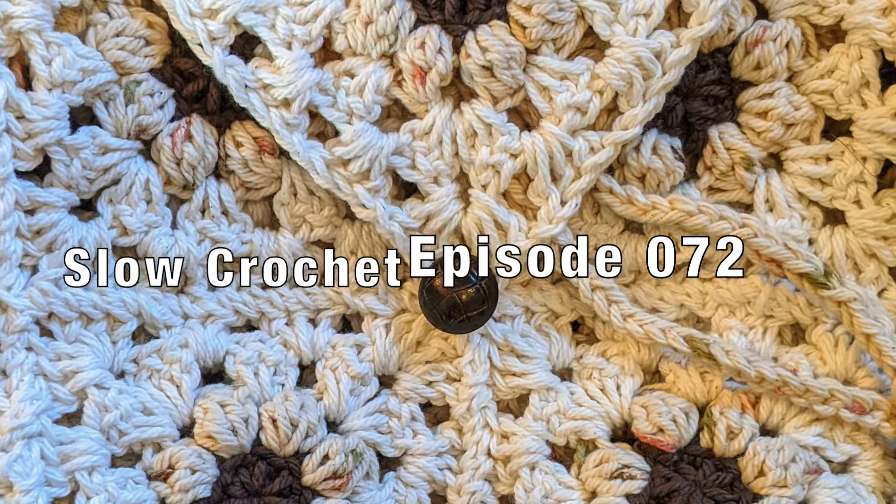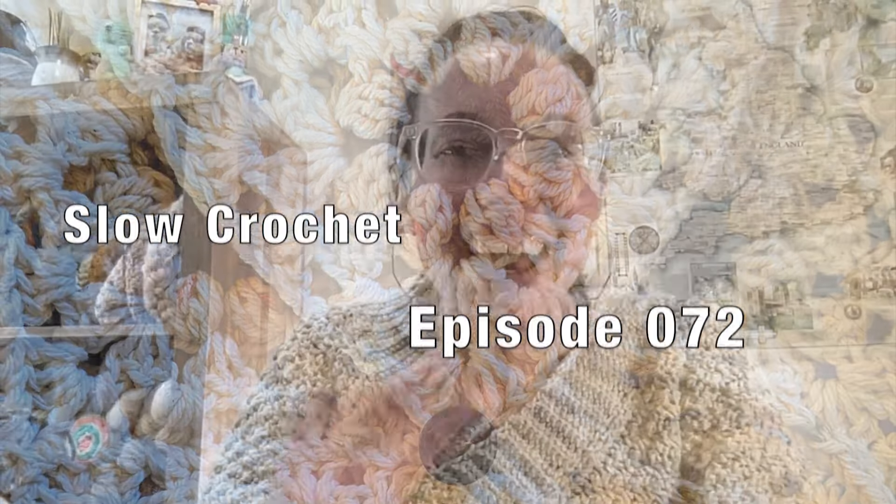Let's talk crochet. Hey folks, it's Mary, aka Mercy Triumphs, and this is Slow Crochet. This is episode 072 and I just want to check in on all the things that I've been crocheting in the past week. I do have some finishes, I have some new projects, and some continued works in progress. So let me get to those.